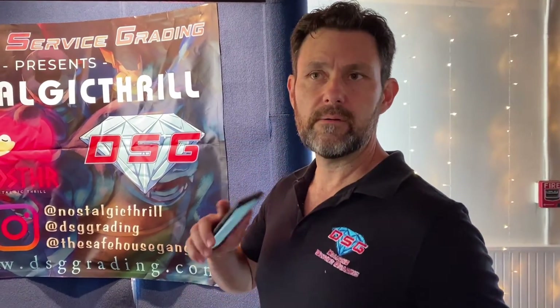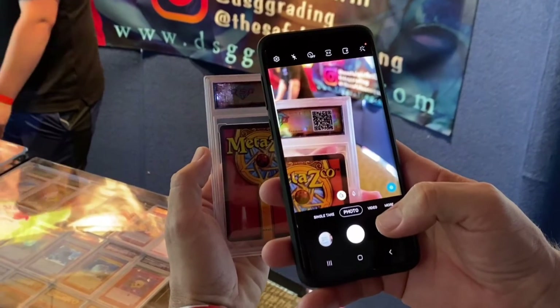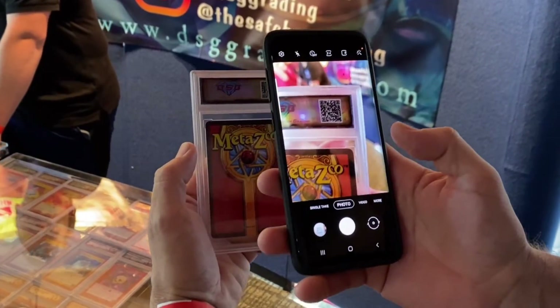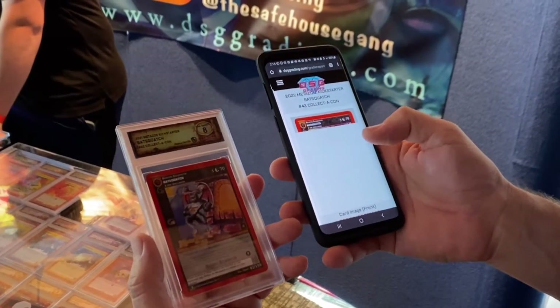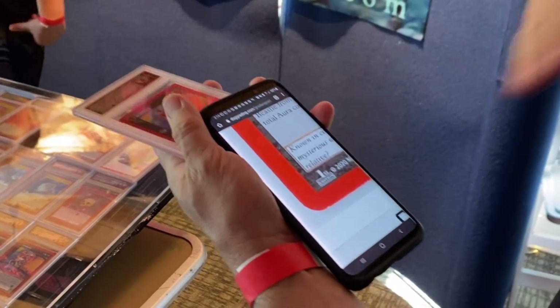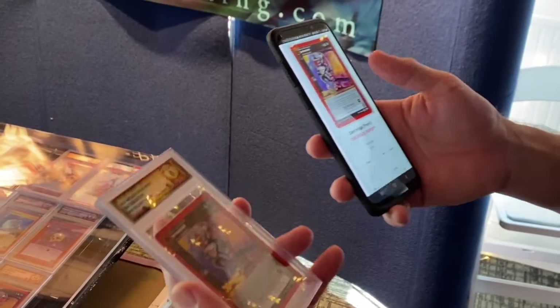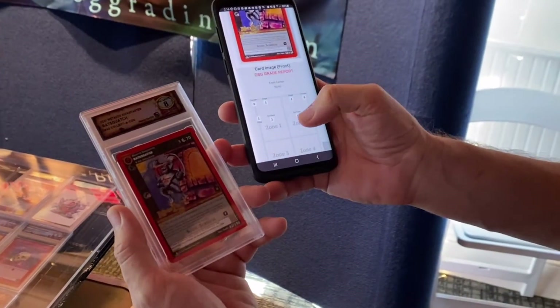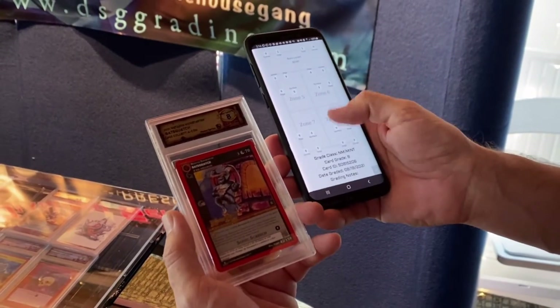The second thing that really makes us stand apart is the QR code on the back of our slabs. We are fully transparent in grading — we want to show customers exactly why they get the grades that they do. You scan the QR code on the back and it takes you to a grade report that explains everything about the card. You've got a high-res scan of the front and back, and you can zoom in to look at the edges. Someone selling on eBay can pull up this grade report and verify the condition before they buy. That's how we have transparency — we dinged it for edge damage in Zone 1. There are four quadrants on the front and four on the back, and that's how we calculate all our grades.